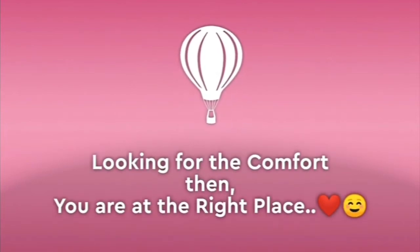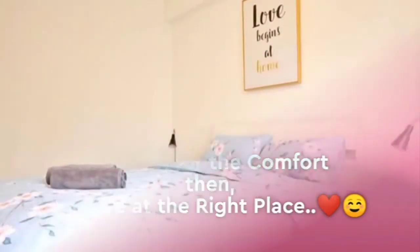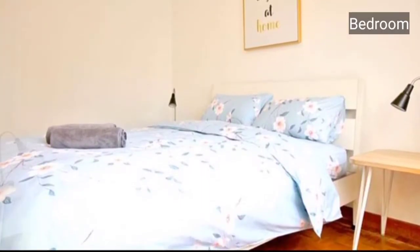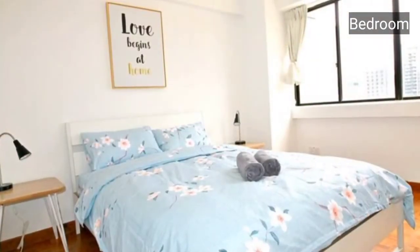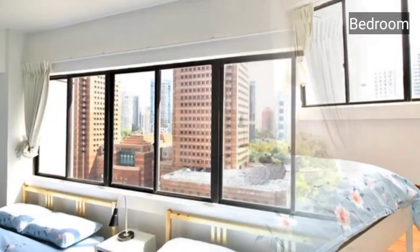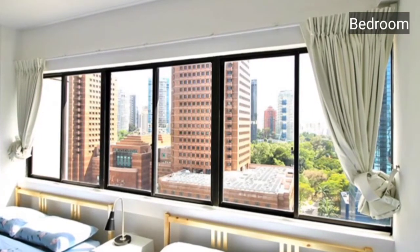If you are looking for comfort, you are at the right place. Moving to the very first slide, this is our beautiful design bedroom with all the classic looks — a very beautiful design with a centralized AC and window-style bedroom.